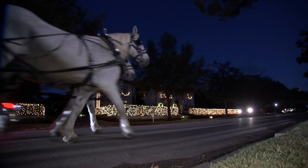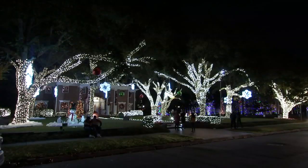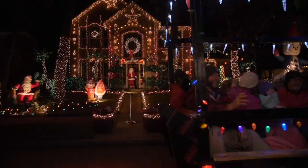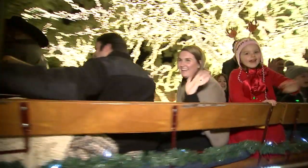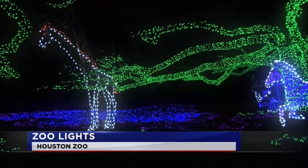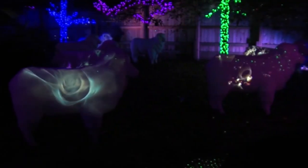Whether by car or carriage, plan a neighborhood holiday light tour. Whether it's River Oaks or Pecan Grove, no one lights up the holidays like H-Town and our surrounding communities. All the creatures will be stirring as you stroll through the 15 decorated miles of Houston Zoo Lights.